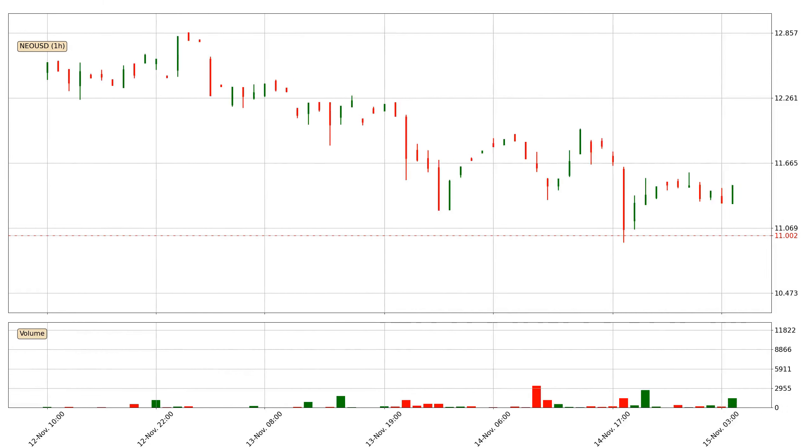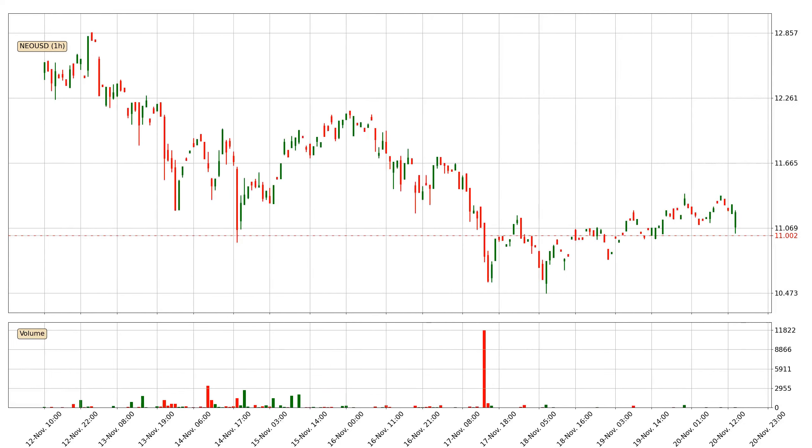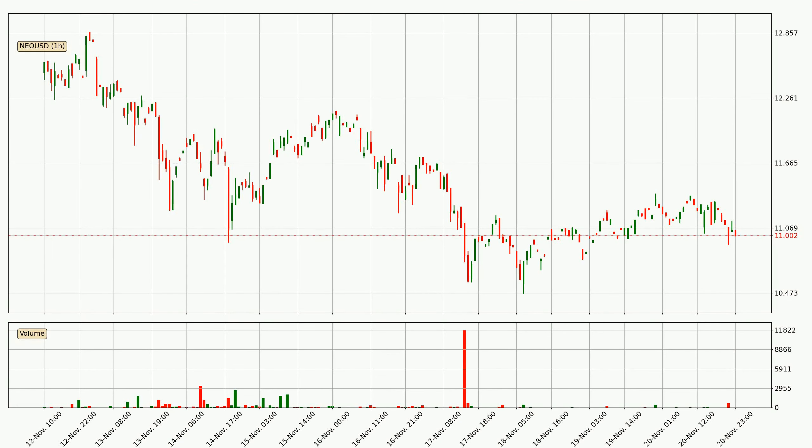Hey fellow crypto enthusiast, welcome to today's quick trend analysis. Let's get straight to it. In this video you will see in which direction the price of NEO has moved recently. Additionally, you will find out what the technical indicators EMA, RSI and MACD are predicting about its price and future movements.